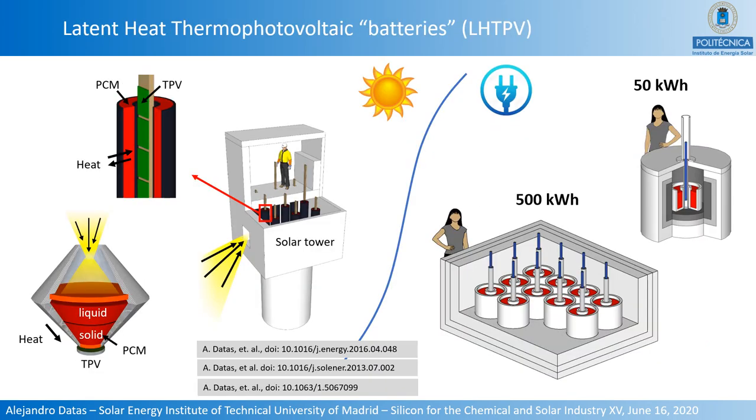Several examples of latent heat thermophotovoltaic batteries have been proposed for direct solar energy storage or electric thermal storage applications, detailed in three publications. An important issue in latent heat storage is that the solid phase forms between the liquid phase and the thermophotovoltaic converter, meaning energy in the liquid must flow through the solid, which typically has lower thermal conductivity. All of the proposed geometrical configurations aim to minimize the temperature gradient across this solid phase.